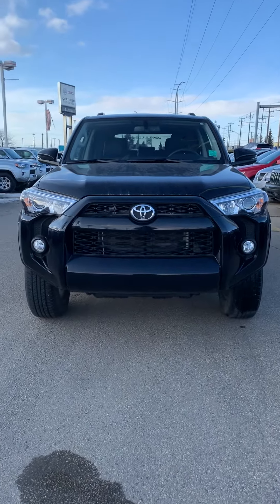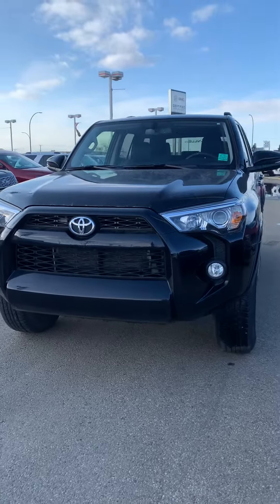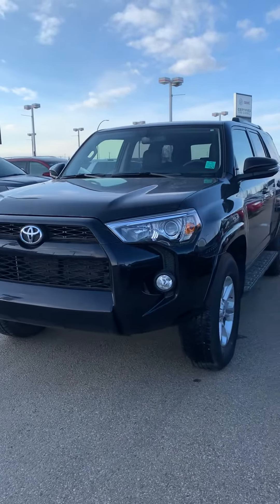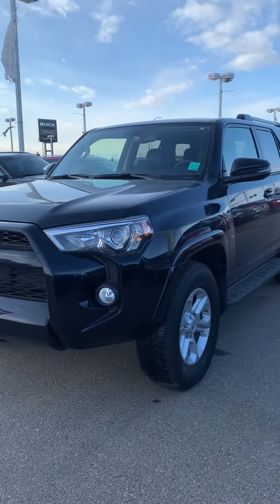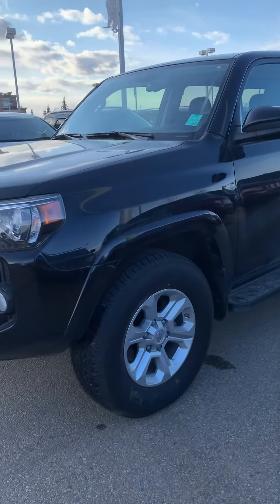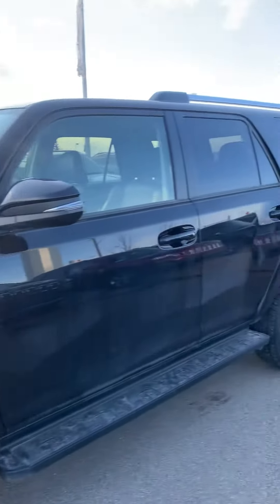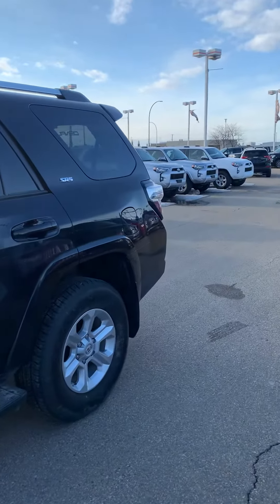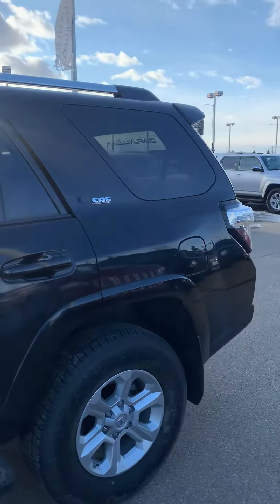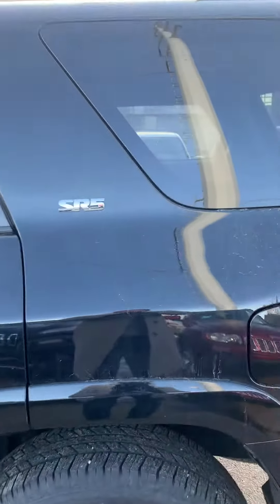Hi there, my name is Sam Nusrullah here at Capital GMC Buick — I'm the sales manager. I just wanted to send you a quick video walk-around on this beautiful 2019 Toyota 4Runner. This one's in black exterior with a dual tone interior, lots of tread left on the rubber. It is a fully certified unit, meaning we've done the 155-plus-one inspection on the vehicle, making sure it doesn't need any work. This is the SR5 edition.